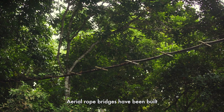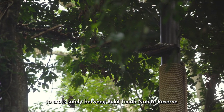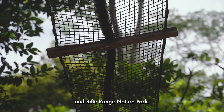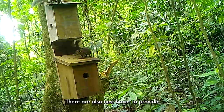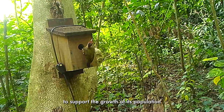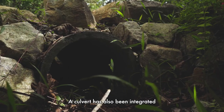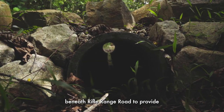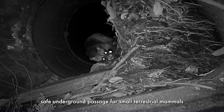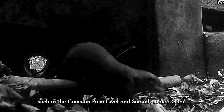Enhancing ecological connectivity for native wildlife is also a key consideration in the design of Rifle Range Nature Park. Aerial road bridges have been built across Rifle Range Road to allow arboreal animals to cross safely between Bukit Timah Nature Reserve and Rifle Range Nature Park. There are also nest boxes to provide additional nesting habitats for the Horsfield's flying squirrel to support the growth of its population in the nature park. A culvert has also been integrated beneath Rifle Range Road to provide safe underground passage for small terrestrial mammals, such as the common palm civet and smooth-coated otter.